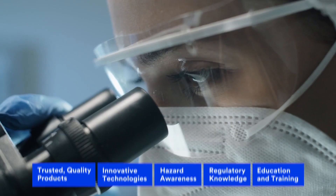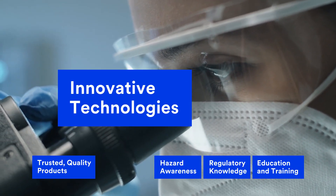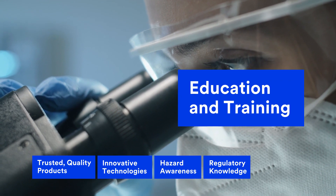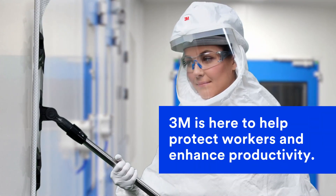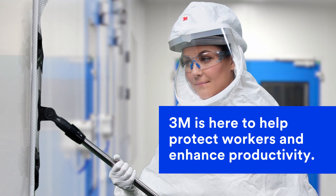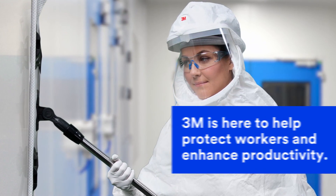Sound simple? Not really, but our people work hard to make it simpler. 3M offers PPE products, industry knowledge, and support every step of the way. Our highly qualified sales professionals and technical experts are globally and locally available to help you solve your health and safety challenges daily.